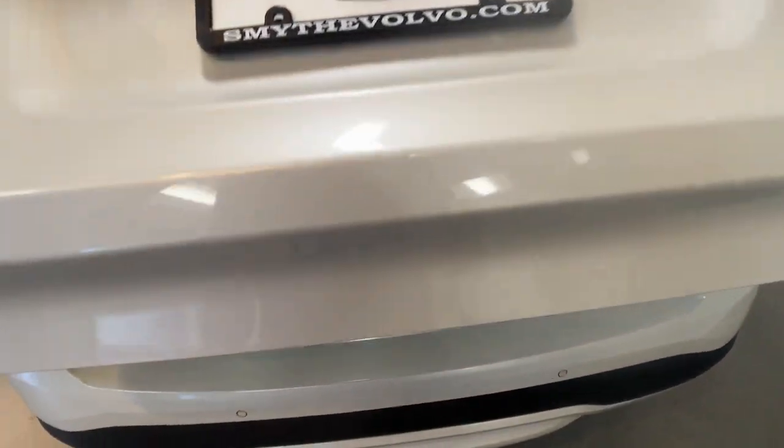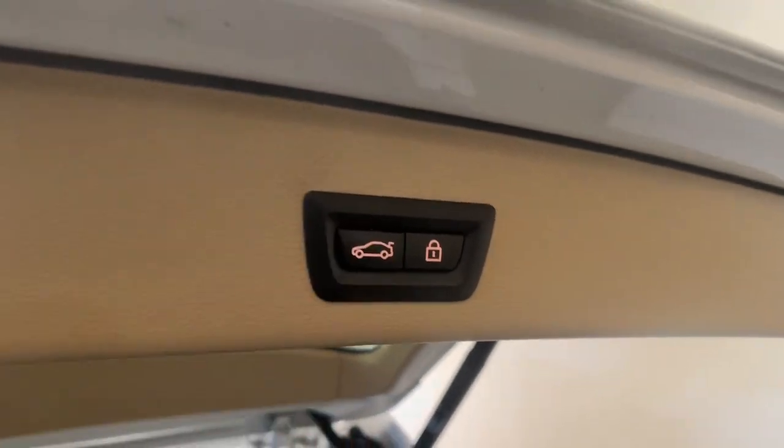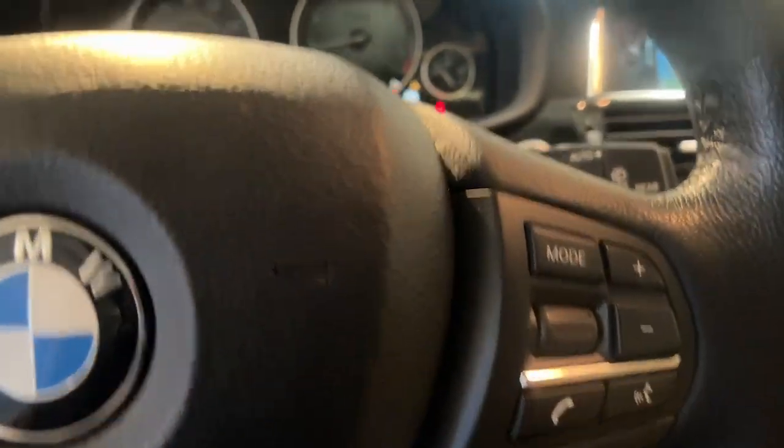The following are some of this vehicle's highlighted options: heated steering wheel, panoramic roof, navigation system, keyless entry, power passenger seat, premium sound system, satellite radio, woodgrain interior trim, heated rear seat, and fog lamps.